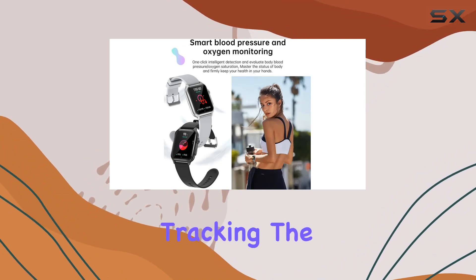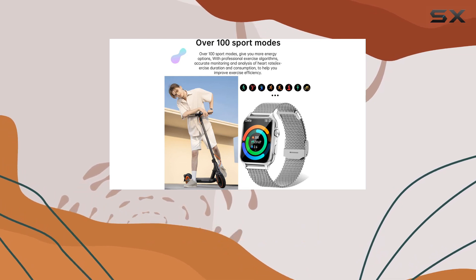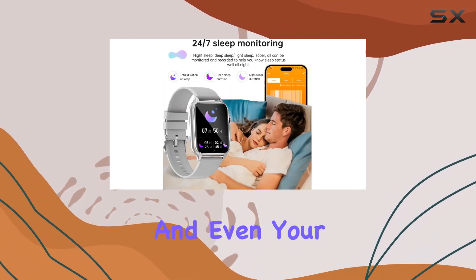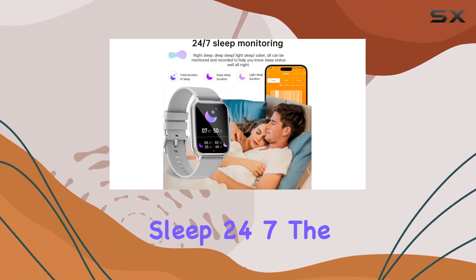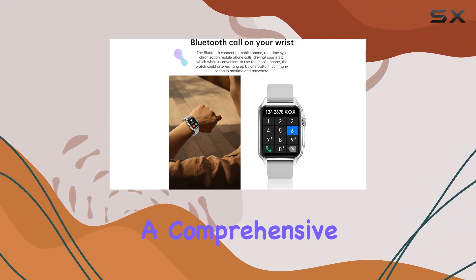Moving on to health tracking, the KT64 goes beyond the basics. Advanced sensors monitor your heart rate, blood oxygen, blood pressure, and even your sleep 24-7. The data is presented in curves and graphs, providing a comprehensive overview of your health.